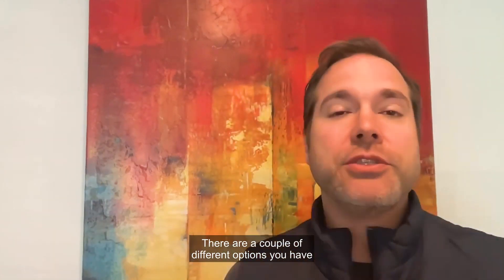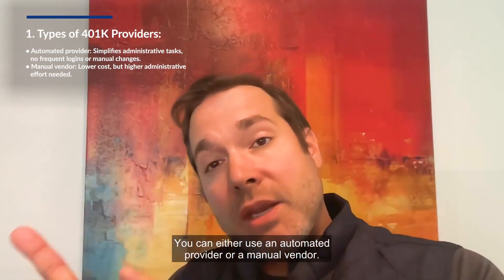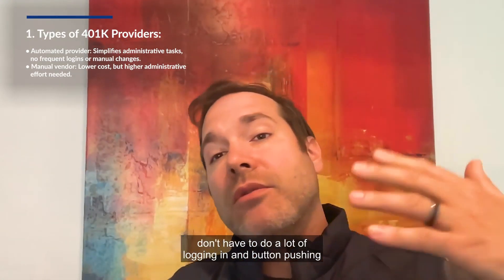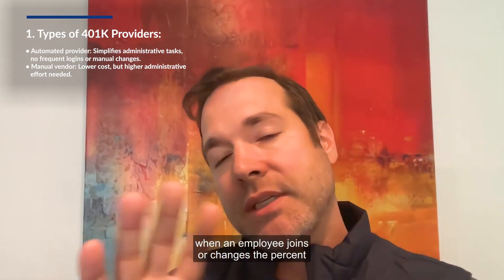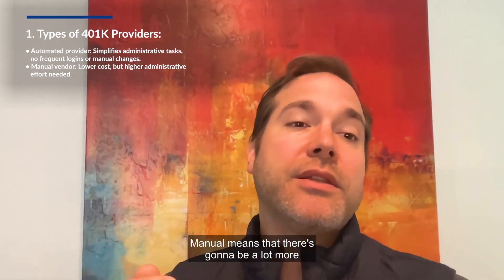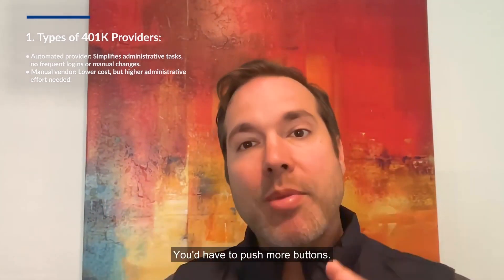There are a couple of different options you have as a startup founder looking to bring on a 401k. You can either use an automated provider or a manual vendor. Automated means that you as the company founder don't have to do a lot of logging in and button pushing when an employee joins or changes the percent that they want to save. Manual means that there's going to be a lot more administrative burden put on you as the founder.